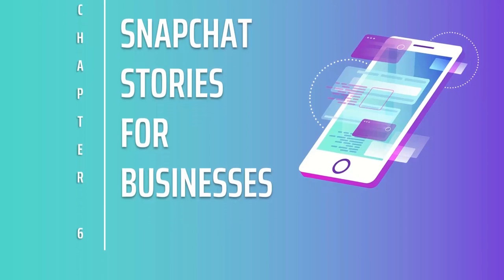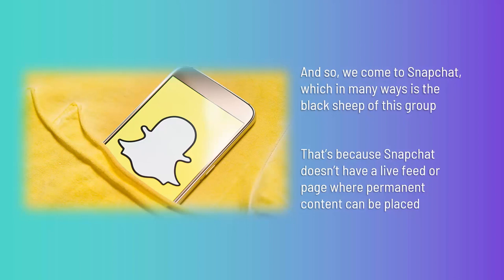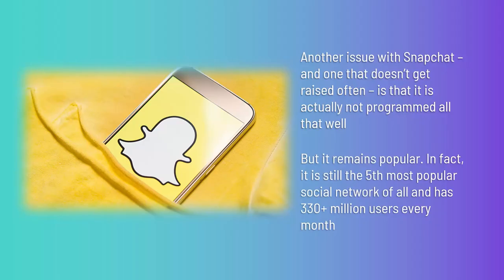Snapchat stories for businesses. Snapchat is in many ways the black sheep of this group — the one that started it all, but also the most limiting for marketers. That's because Snapchat doesn't have a live feed or page where permanent content can be placed, and it also lacks some of the advanced tools other platforms offer. Another issue is that the app is not programmed all that well — it takes up more space than it should, uses more memory, and doesn't have the most intuitive interface. But it remains popular.